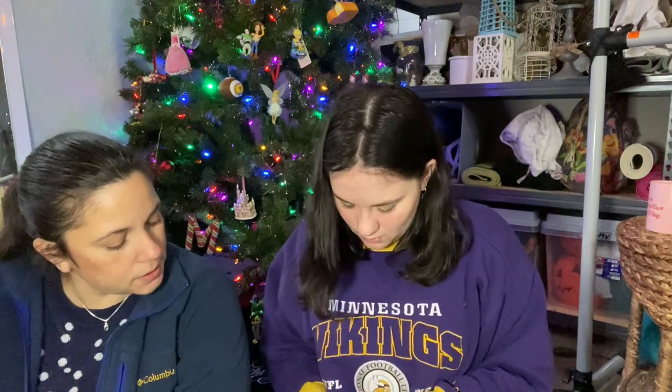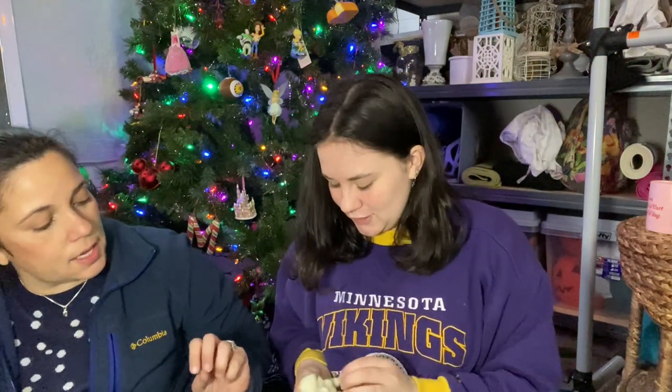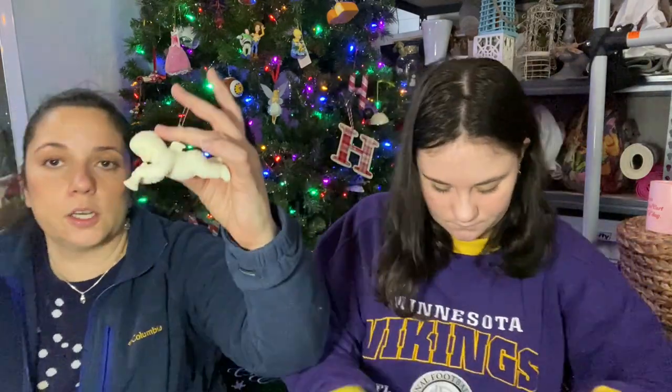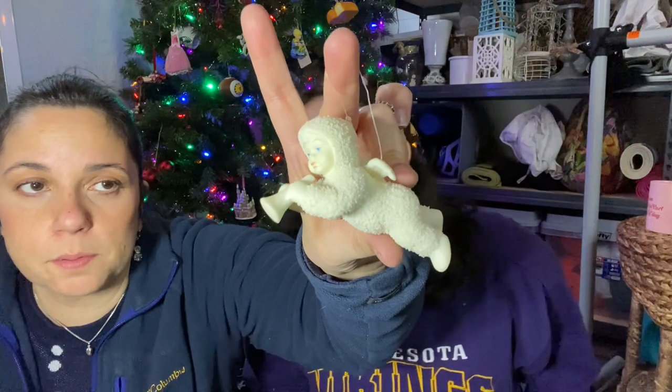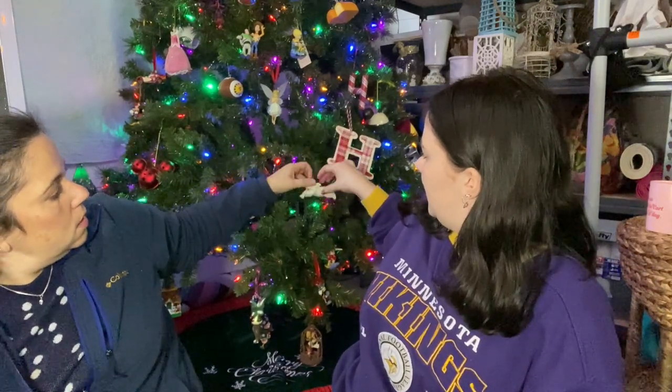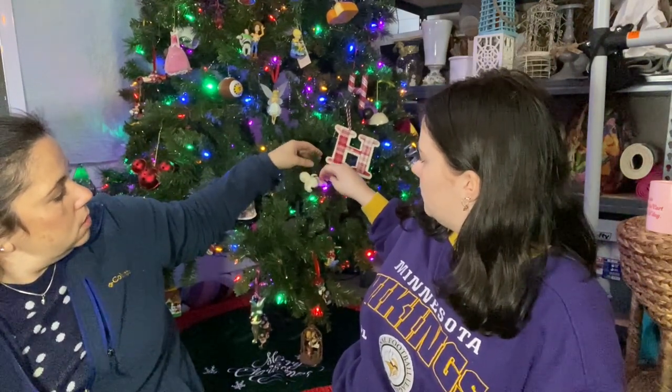Oh my gosh — you hold it, so cute! I can totally put it on our tree. It's adorable — he's playing a trumpet! I love it so much. I'm going to hang it here just for now so that it doesn't get broken. Amazing, he's adorable. We'll pause and get more packages.